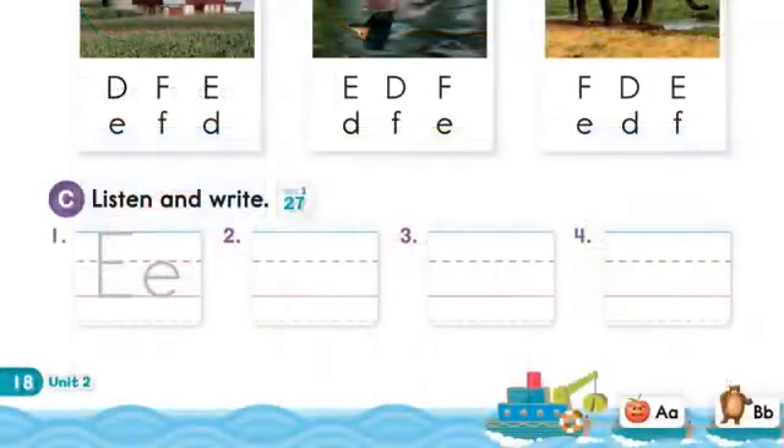C. Listen and write. 1. Egg, egg. 2. Fan, fan. 3. Doll, doll.